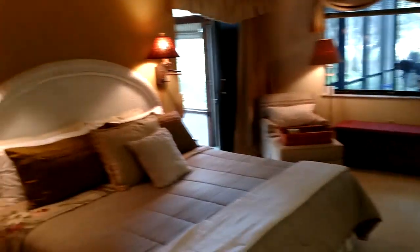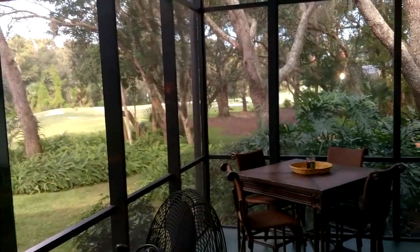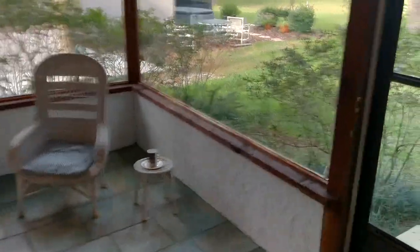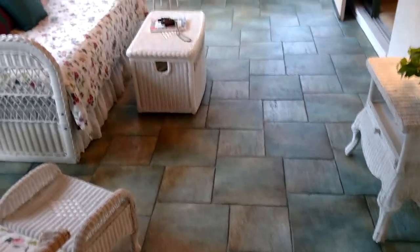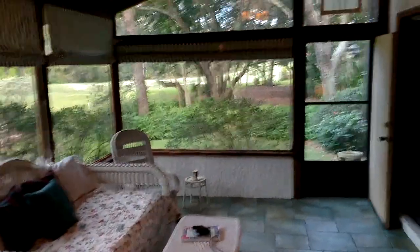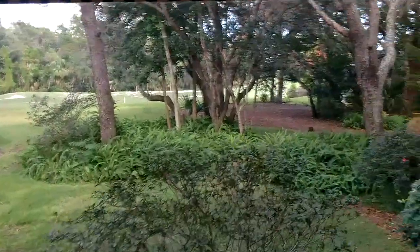Now we're going into the master suite. What a view — you wake up every day looking at the 14th hole golf course. The privacy out here is wonderful. This is your classic Florida room — look at that beautiful ceiling. Those are windows, not screens, and this is part of the air conditioned space. The perfect tile gives you that outside feel indoors, and that view is way better than having neighbors in the back.